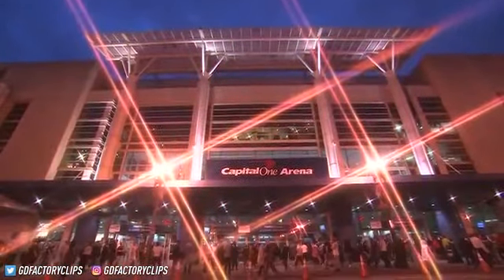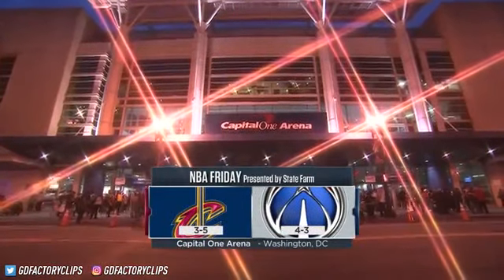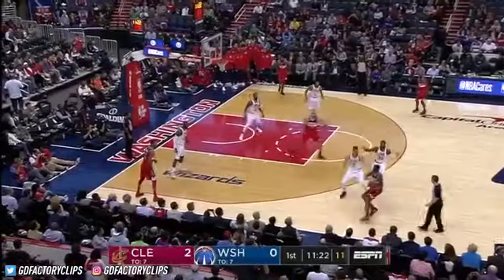Welcome to Capital One Arena in Washington, D.C., as we kick off another NBA Friday on ESPN. First game of our doubleheader has the Wizards hosting the Cleveland Cavaliers.